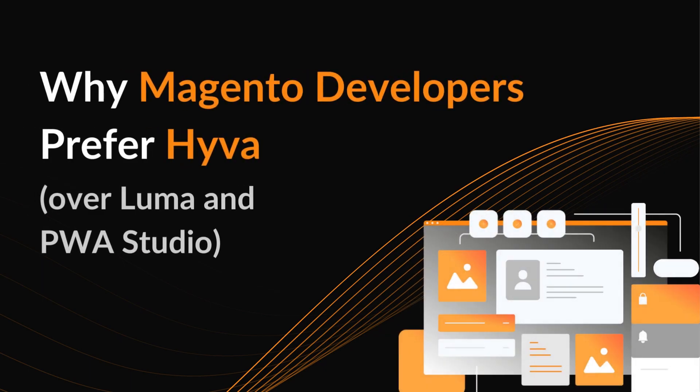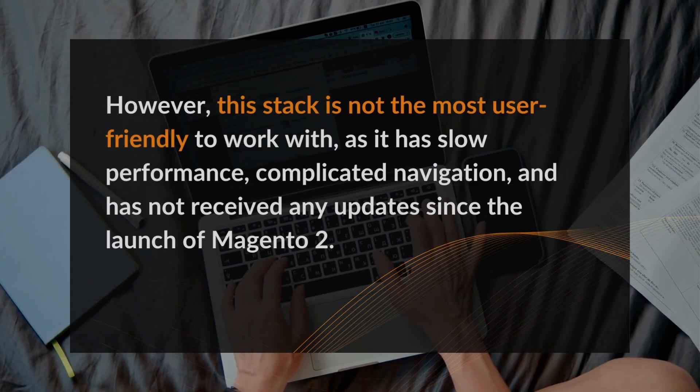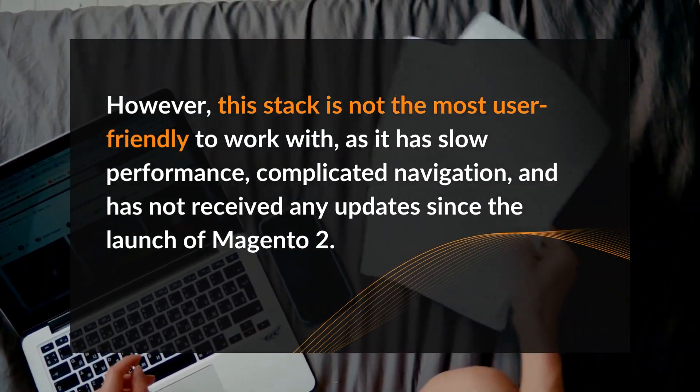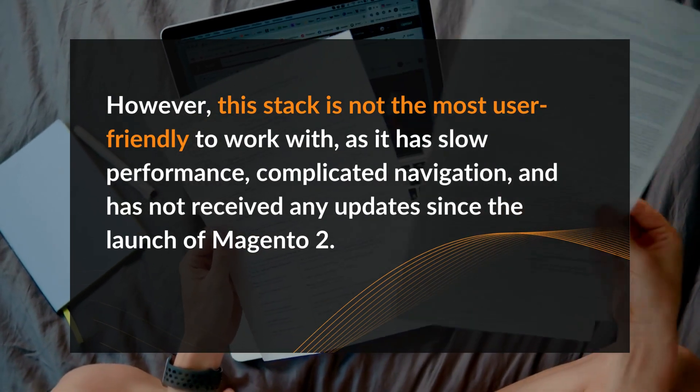Why Magento developers prefer Huva over Luma and PWA Studio. Magento provides a pre-built front-end framework called the Luma Stack or PWA Studio. However, this stack is not the most user-friendly to work with, as it has slow performance, complicated navigation, and has not received any updates since the launch of Magento 2.